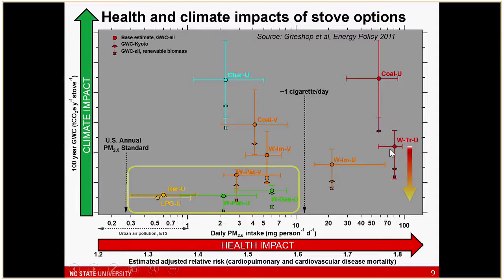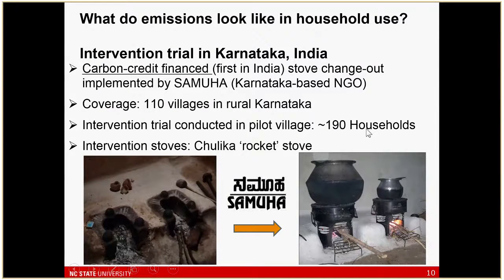What we'll be talking about is looking at where the green dot actually sits. I'm going to talk about this in chronological order. The first study, going back to 2012, was looking at an actual intervention being run by an NGO in southern India in Karnataka. The intervention entailed replacing traditional stoves — basically just clay rings — with a set of rocket stoves. The NGO, Samuha, had CDM-approved and Gold Standard-approved — probably the first carbon finance stove intervention in India.